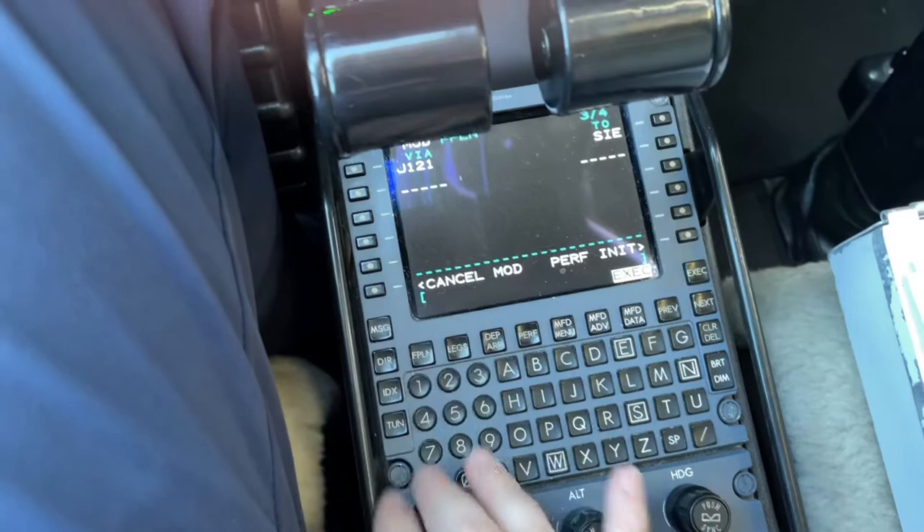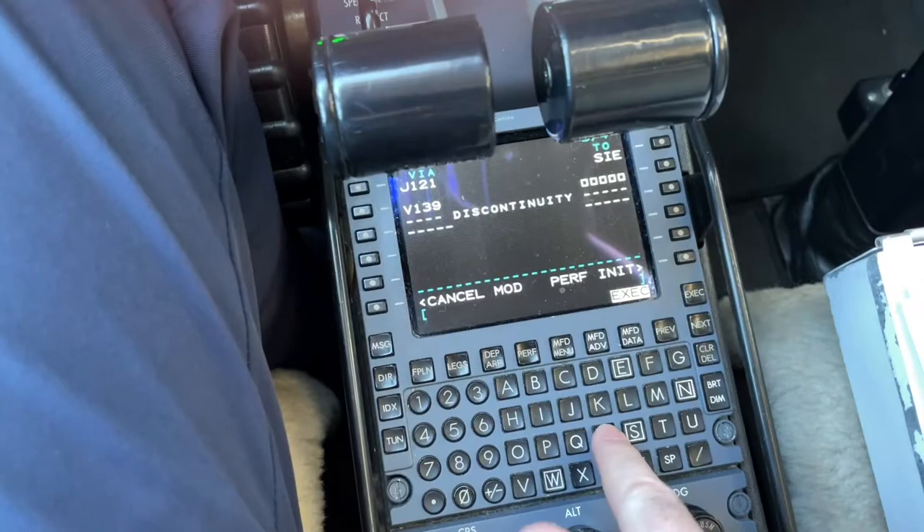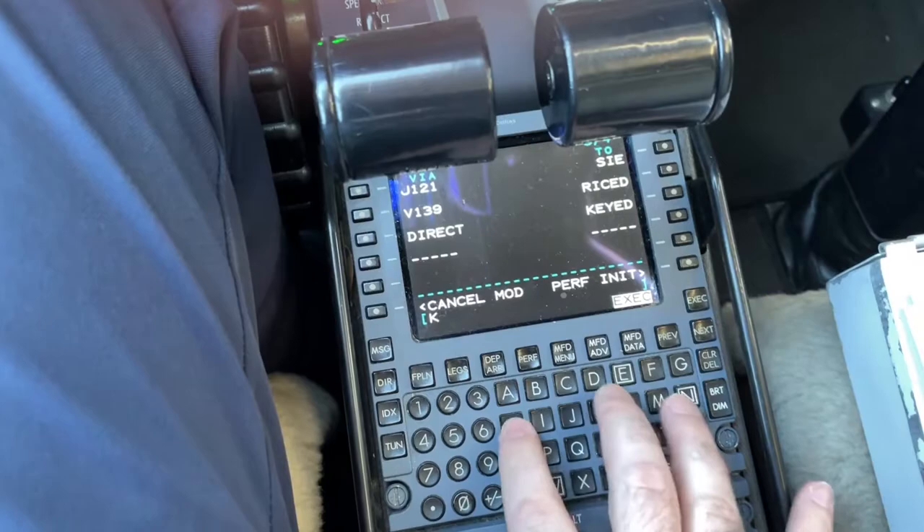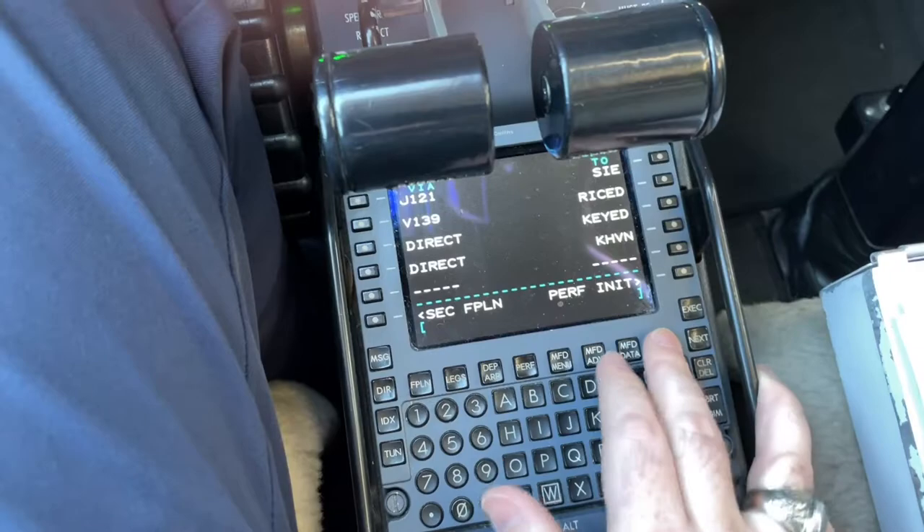Then direct Victor 139 to Reist, and then direct. Alright, so that's the flight plan loaded up. We'll go ahead and execute that.